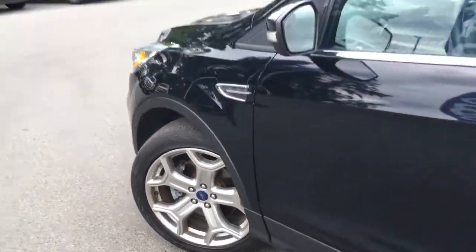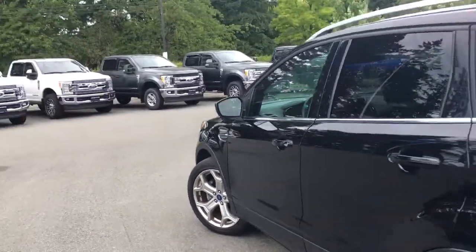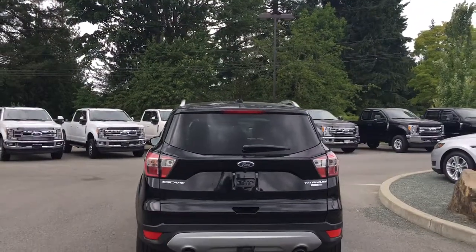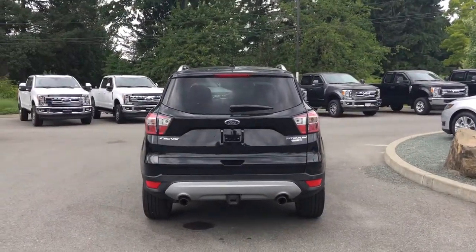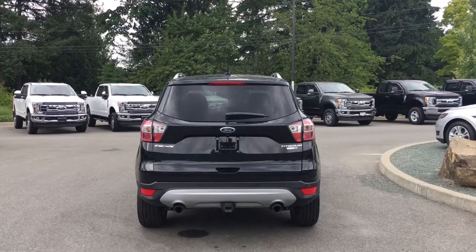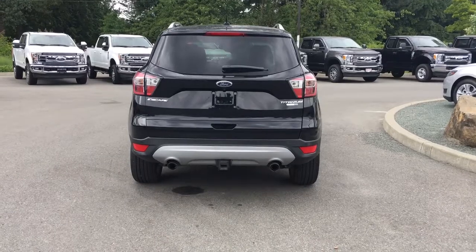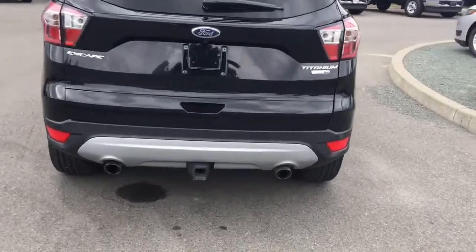Outside you have 19-inch wheels, body-color door handles with intelligent access, and a keyless entry keypad. The back hatch has a spoiler, a windshield wiper, and your backup camera is just below the Ford logo. You also have backup sensors on the bumper, dual exhaust, and a trailer hitch.